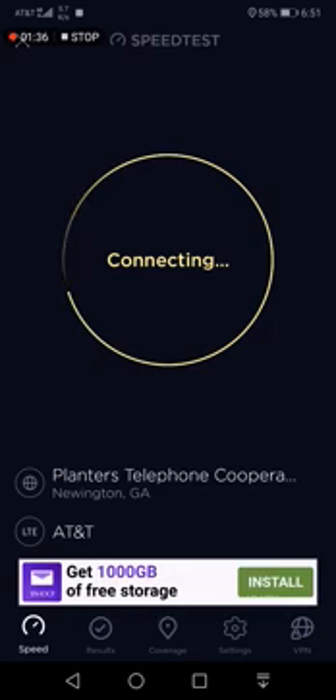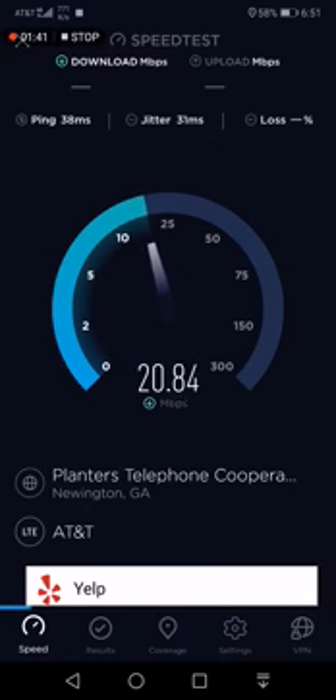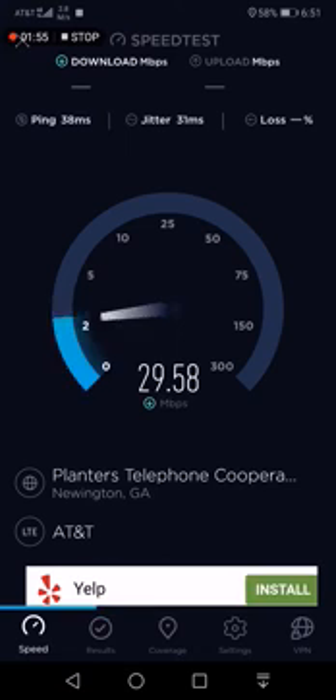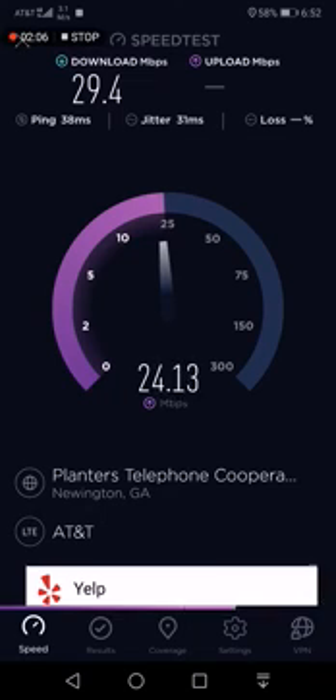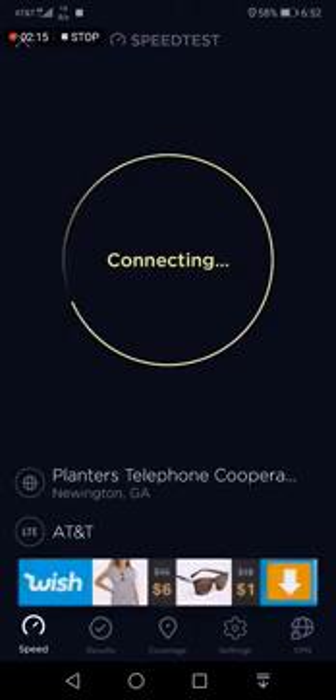I'll run again. Oh wow, it was kicking my iPhone's butt! Okay, now the iPhone's catching back up. I'll run again.